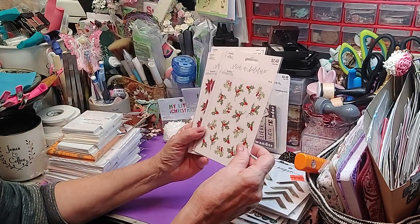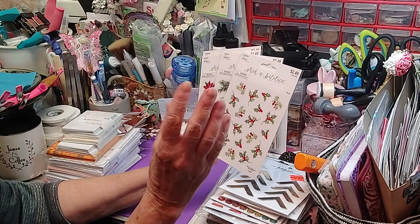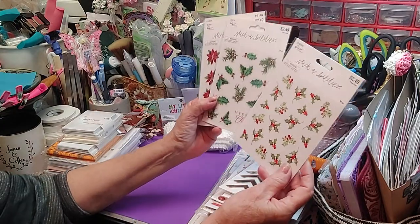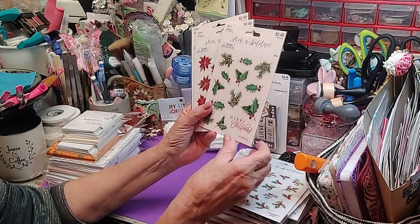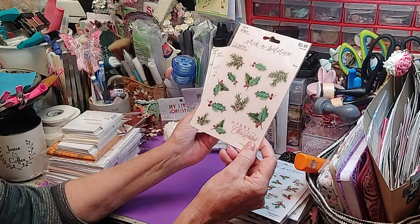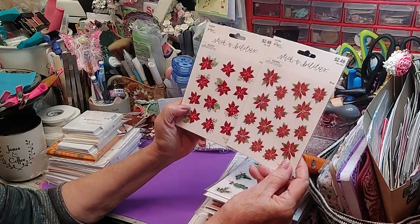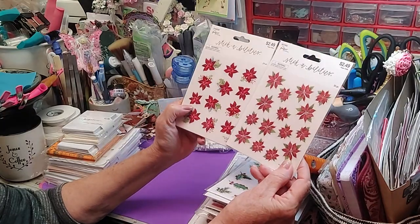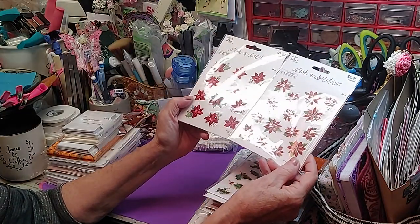Then I found these — I needed some small Christmas flowers, just small ones. I found these and I think that's pretty. I love the holly, I love the pine cones and the leaves. That's just beautiful. Then I found the poinsettias — this is the lighter one and this is the dark poinsettia. This one has glitter, this one does not. So that's going to work perfectly for what I need.